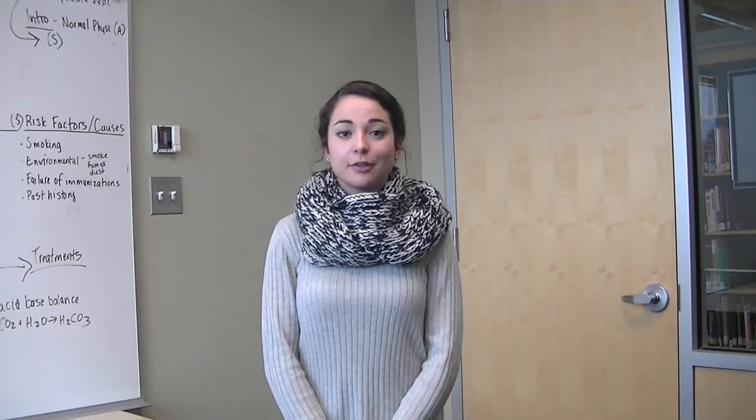We are doing our presentation on bronchitis. I'm now going to explain the normal physiology of the respiratory system.